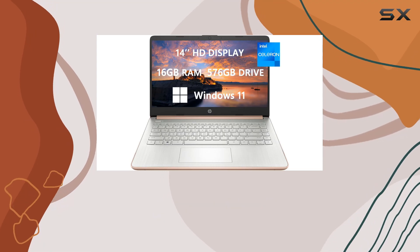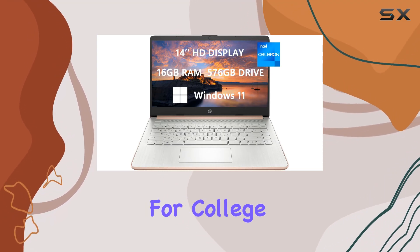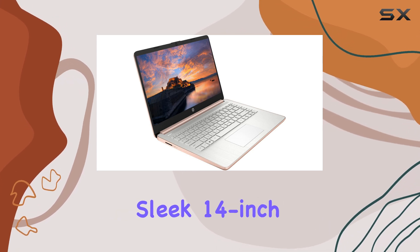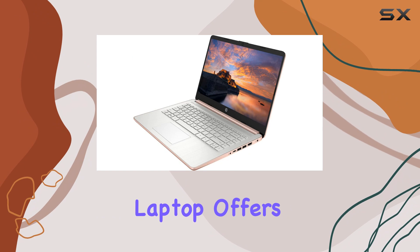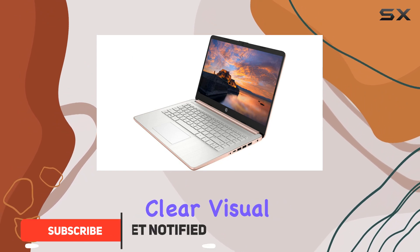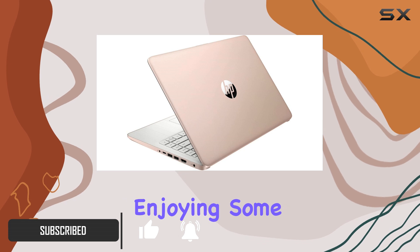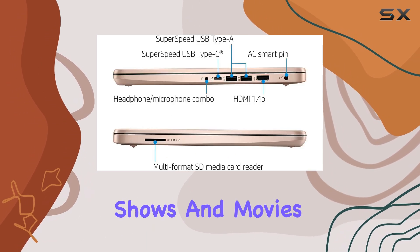The 2023 HP laptop is an excellent choice for college students and business professionals alike. With its sleek 14-inch HD display, this laptop offers a vibrant and clear visual experience, perfect for studying, working, or even enjoying some downtime with your favorite shows and movies.